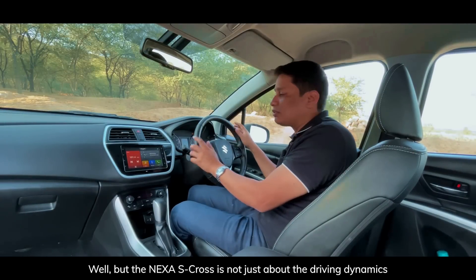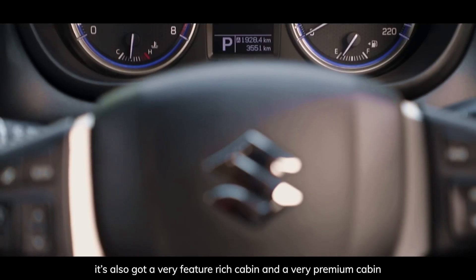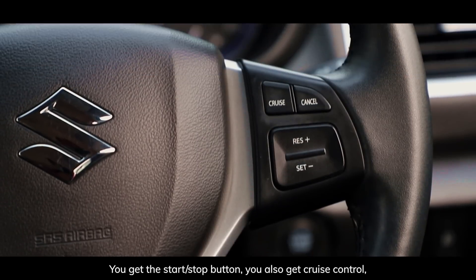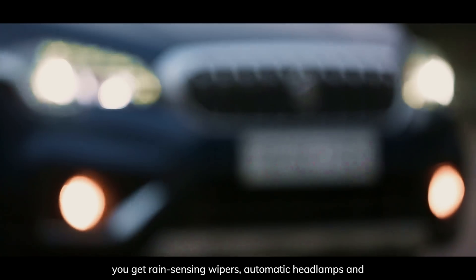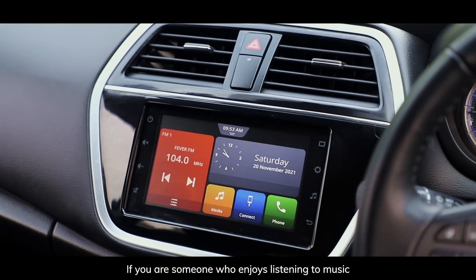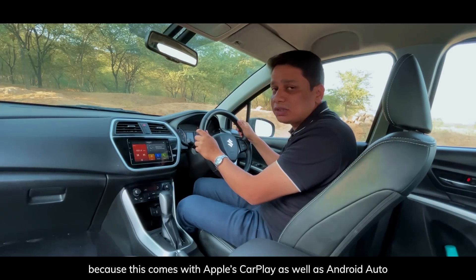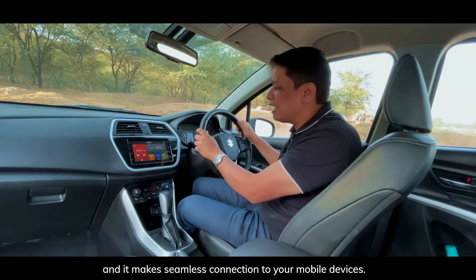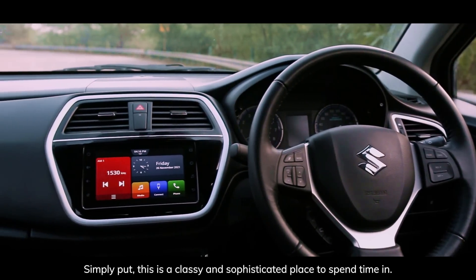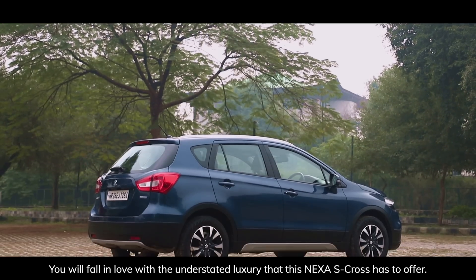The Nexa S-Cross isn't just about driving dynamics or the backseat experience — it's also got a very feature-rich and premium cabin because the materials are absolutely top-rate. You get the start-stop button, cruise control, rain-sensing wipers, automatic headlamps, and electrically adjustable and foldable ORVMs. If you enjoy music, you'll love using the SmartPlay Studio touchscreen, which comes with Apple CarPlay as well as Android Auto for seamless connection to your mobile devices. Simply put, this is a classy and sophisticated place to spend time in — you will fall in love with the understated luxury the Nexa S-Cross has to offer.